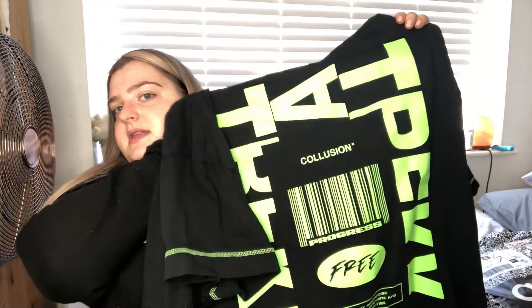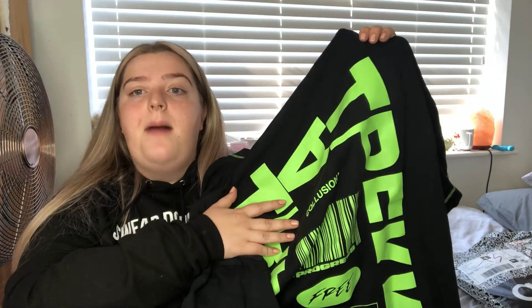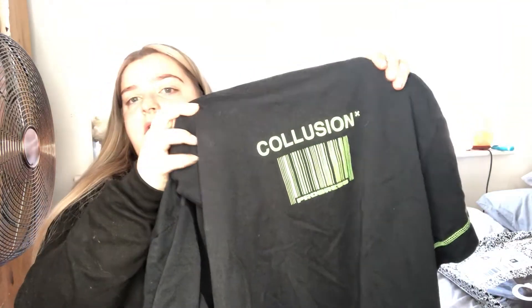It's a graphic tee from ASOS - this is the back, it's Collusion, in this neon green color which is really nice and stands out against the black background. It's quite oversized and this is in size 24. I did plan to wear it with cycling shorts but for now I'm just wearing it on its own. If you head over to my Instagram which is Lips Fix, you'll be able to see pictures of me wearing that.